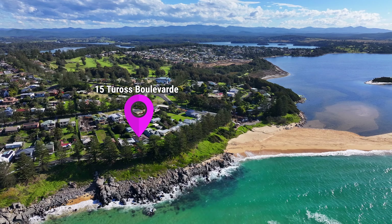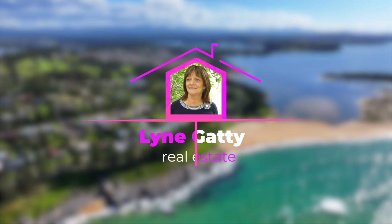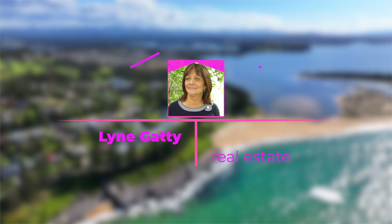Don't hesitate on this one, as it isn't going to last long. For more information about this property, please contact Lingetti from Lingetti Real Estate.